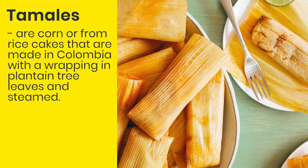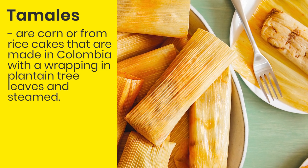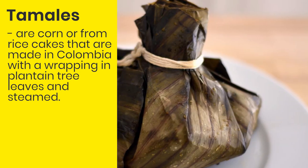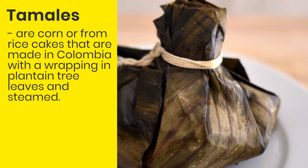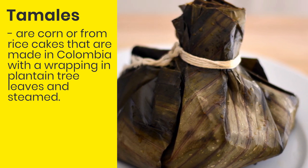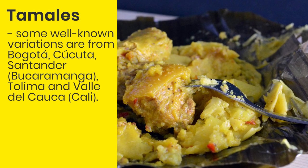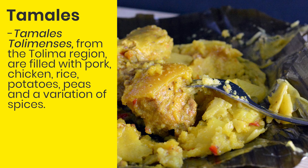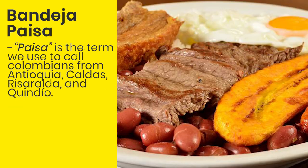Tamales are corn or rice cakes made in Colombia wrapped in a plantain tree leaf and steamed. In Colombia, tamales can be filled with everything from chicken, pork, rice, potatoes, peas, carrots, corn and cheese. Tamales can vary in shapes and fillings in each region. Some well-known variations are from Bogotá, Cúcuta or Bucaramanga, Tolima and Valle del Cauca. For example, the tamales tolimenses from the Tolima region are filled with pork, chicken, rice, potatoes, peas and variations of spices.